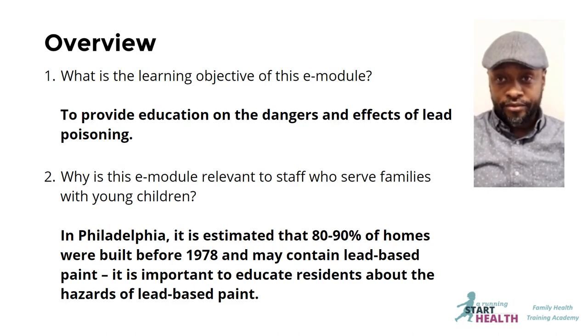Here's a brief overview. This is to educate on the dangers and effects of lead poisoning. In a city such as Philadelphia, where it is estimated that 80-90% of the housing stock was built before 1978 and may contain lead paint, it is very important to educate the residents about lead paint hazards.